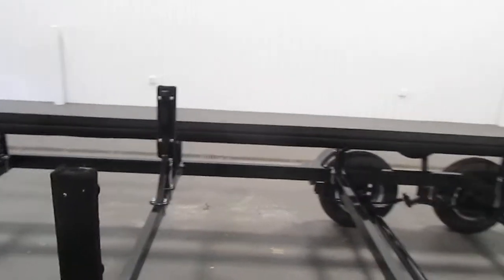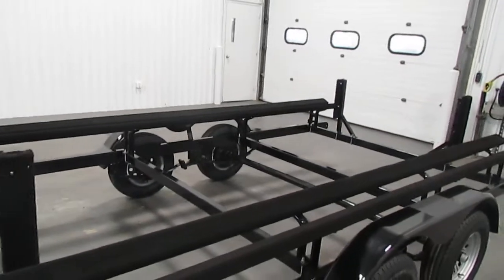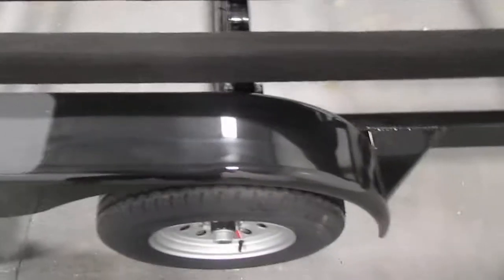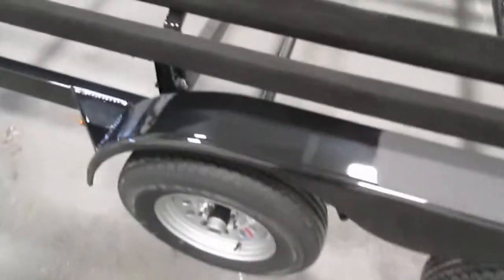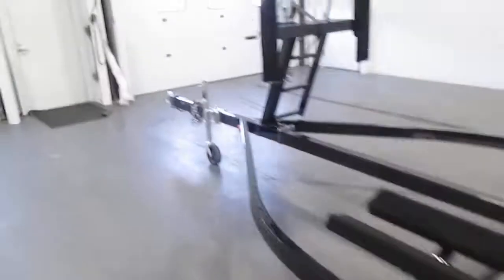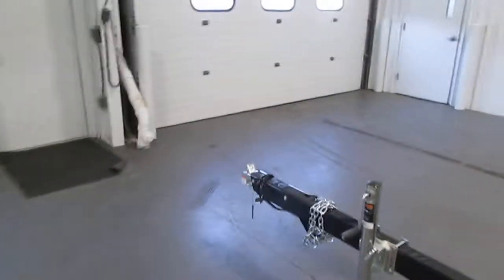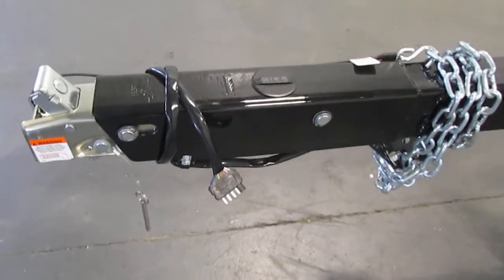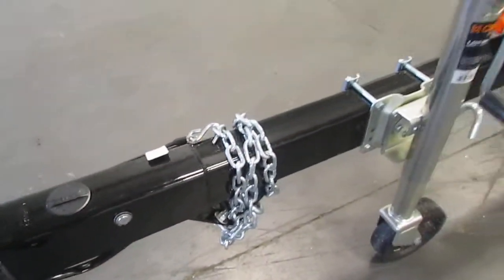The maximum cargo weight is 5,030 pounds. It comes with composite fenders with steps on the side. It has a 2-inch trailer coupler, and also includes a flat 5 trailer light connector and safety chain.